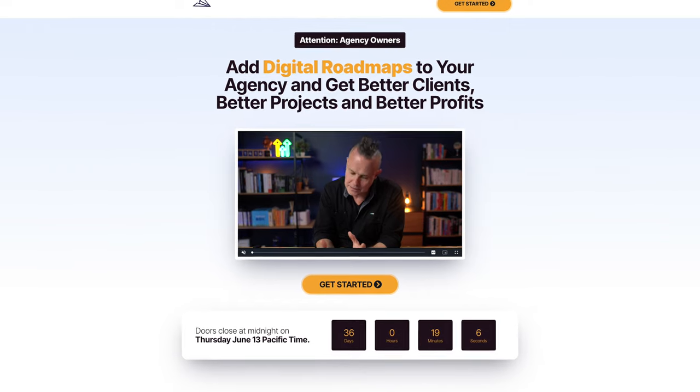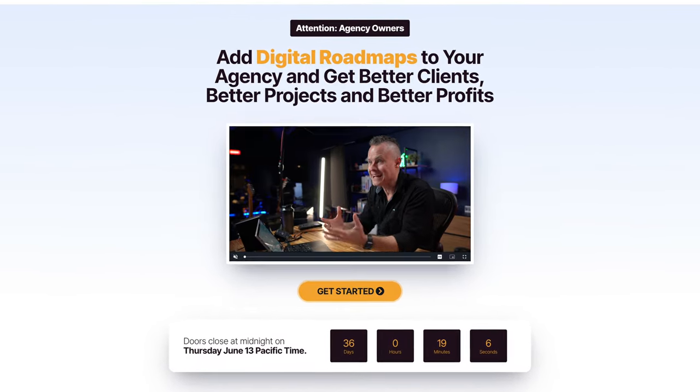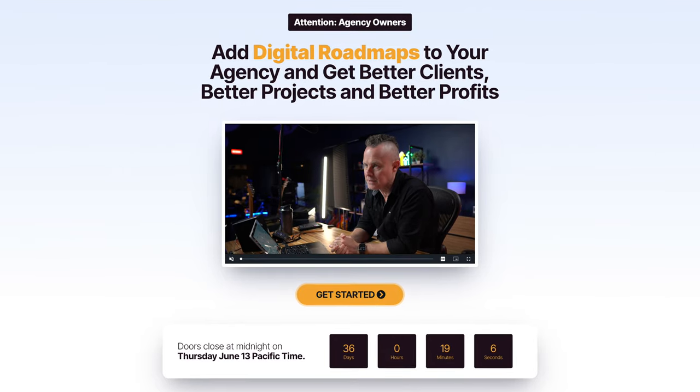Now, if you know this is right for you and you just want to get moving and skip the palaver, then click the link in the description and get all the details on the next page. If you need more info on what this is exactly and how you can use it to get paid to close better clients, then stay with me.